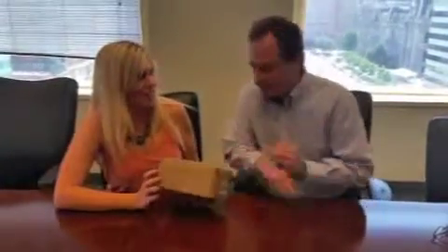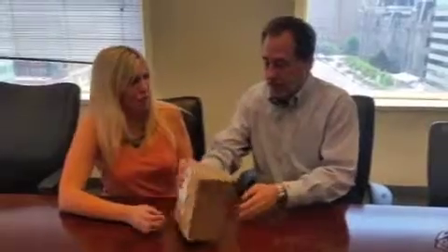All right, Ray. Jackie here. Ray, you got us a box from PinchMe.com.